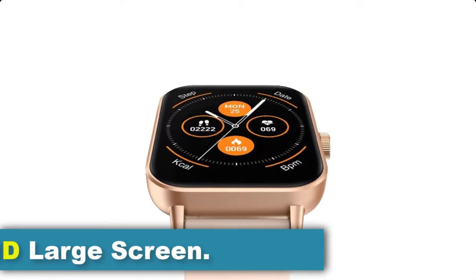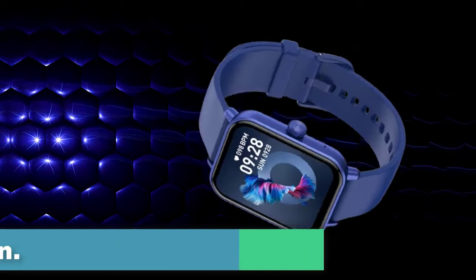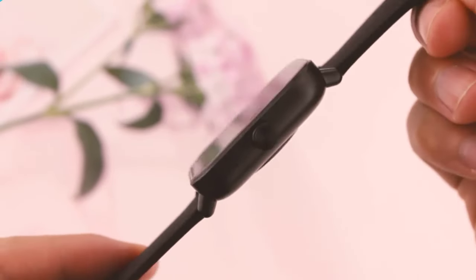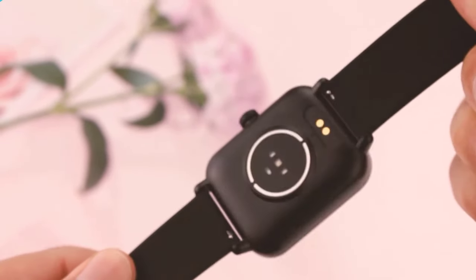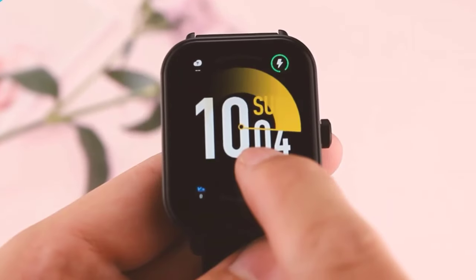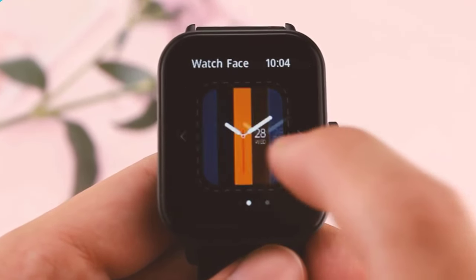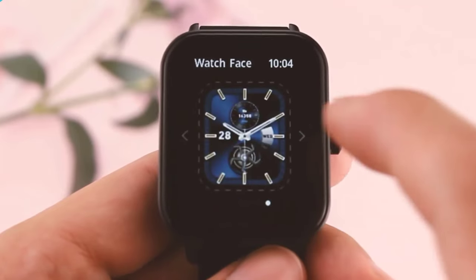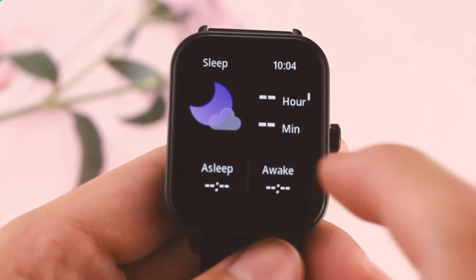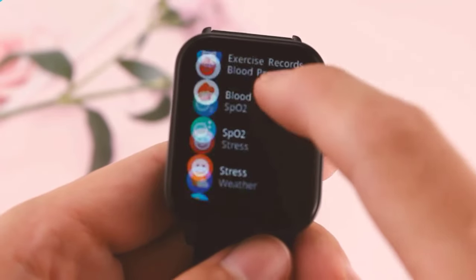The Colme P81 offers an impressive viewing experience with its HD large screen, sporting a 1.9-inch TFT screen that provides ample space for displaying various information with clarity. With a screen-to-body ratio of up to 95%, users can enjoy a maximized viewing area, ensuring that message reminders, sports data, and other information are easily accessible on a single screen without having to navigate through multiple menus.